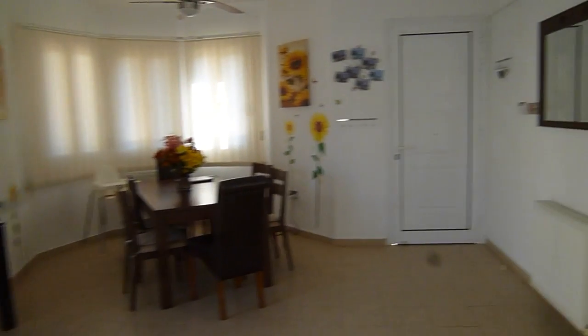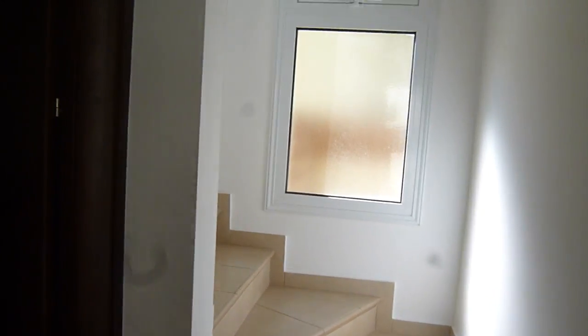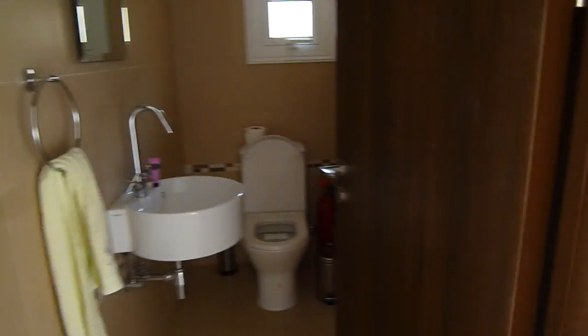Now we walk up the stairs. That's the downstairs toilet — the downstairs WC.